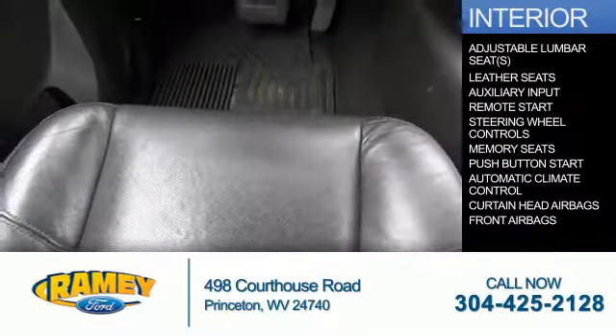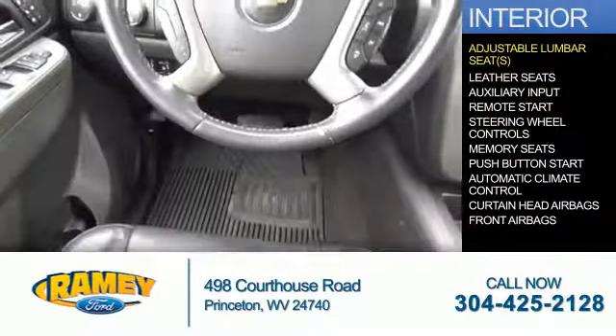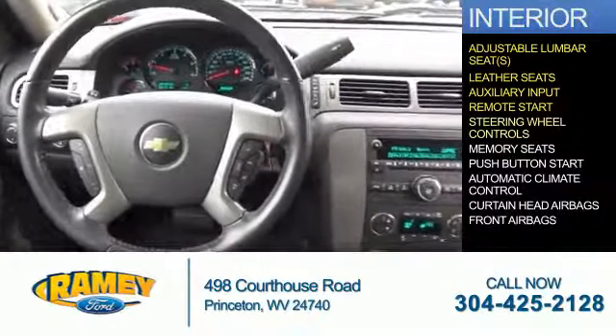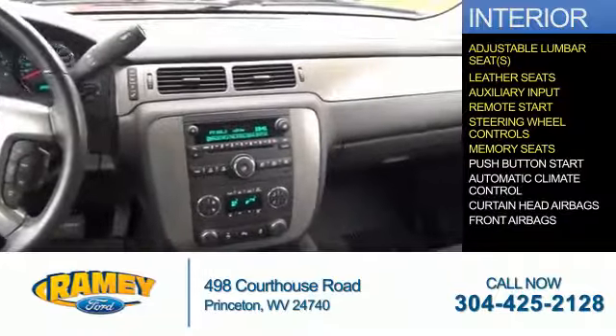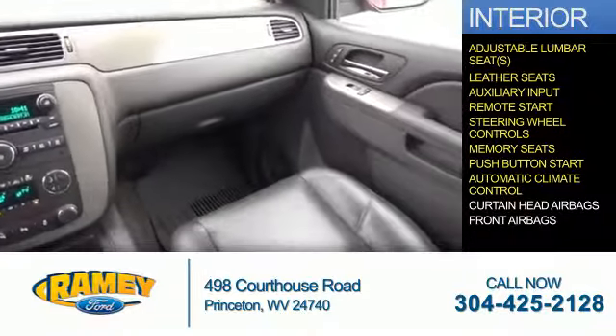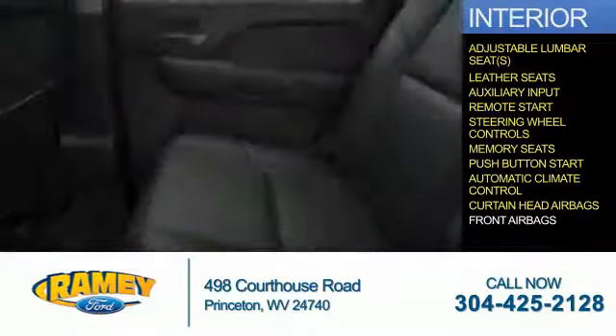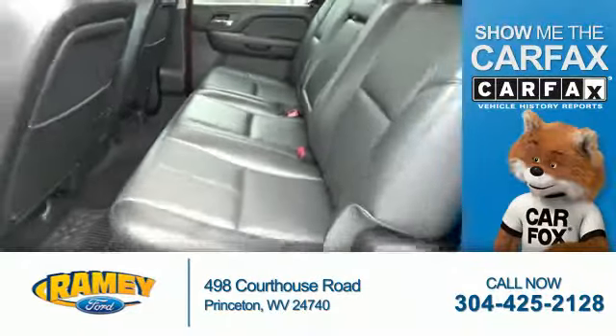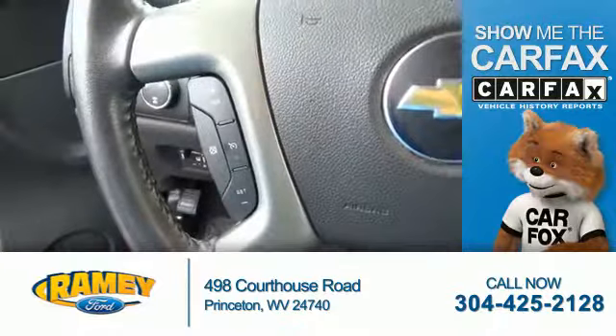Inside you'll find adjustable lumbar seats, leather seats, an auxiliary input, remote start, steering wheel controls, memory seats, push button start, automatic climate control, curtain head airbags, and front airbags.